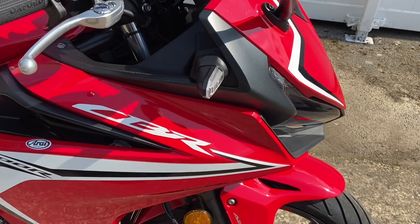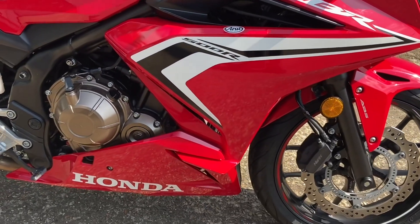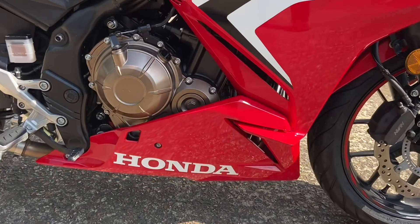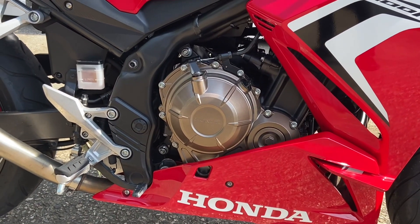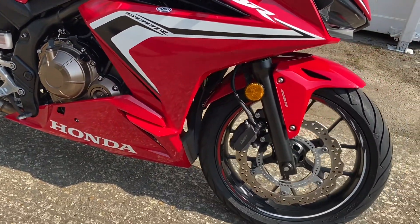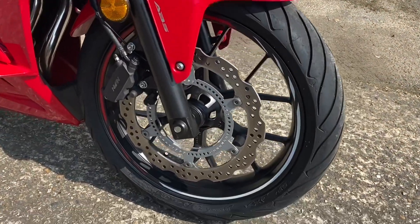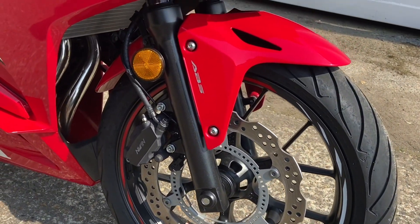Running down, all the plastics are in great order and the same with the engine casings — no marks, no telltale signs that the bike's been dropped or anything like that. Rim tape has been added, which just gives it that little bit of extra detail. Really in lovely condition.